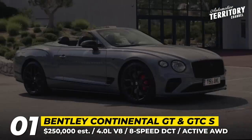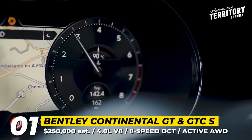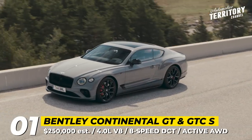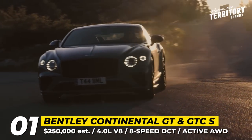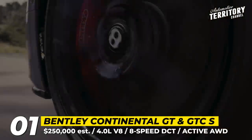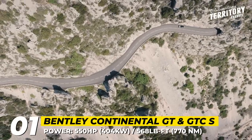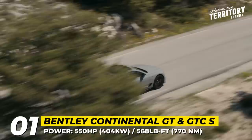Bentley Continental GT and GTC S. Offered both as a coupe and as a convertible, the S modification of the Continental Gran Tourer is positioned as the most driver-focused model of the family. From the outside, you will recognize the S by its blackout grille and trim treatment, tinted head and tail lamps, and quad tailpipes. There are two unique wheel styles for the GT: three-spoke 21-inch in gloss black or bright finish, or 22-inch rims with five Y-shaped spokes that come in black and pale broadcar satin.